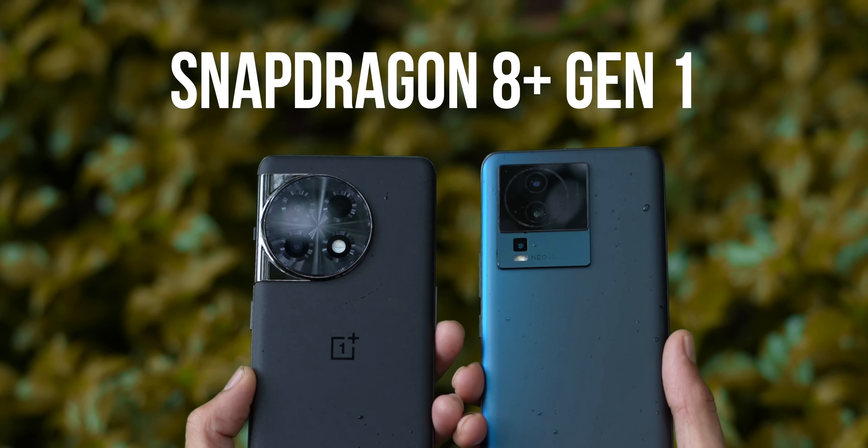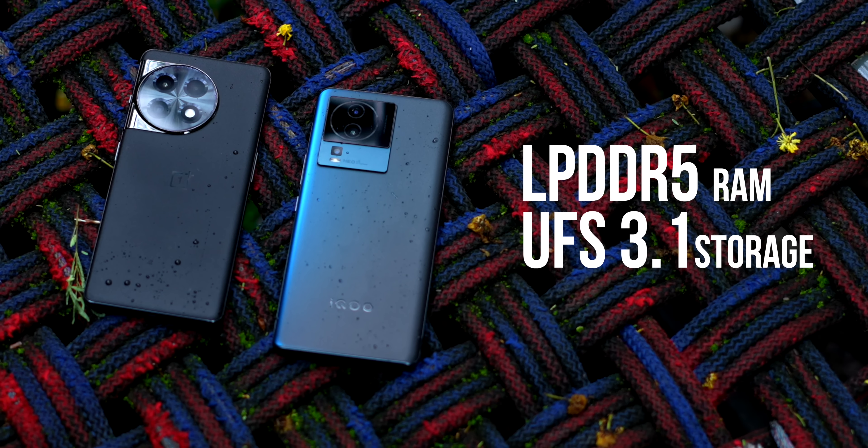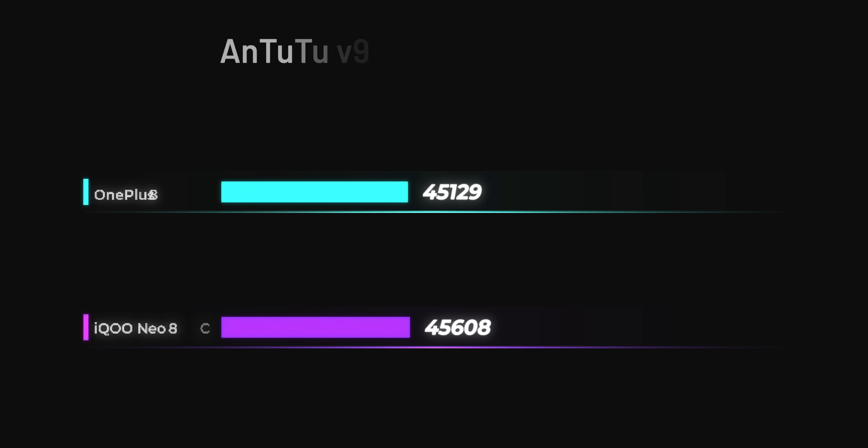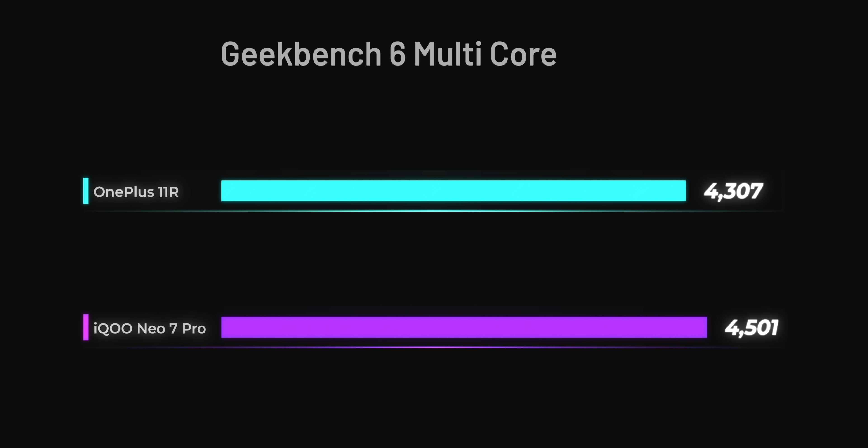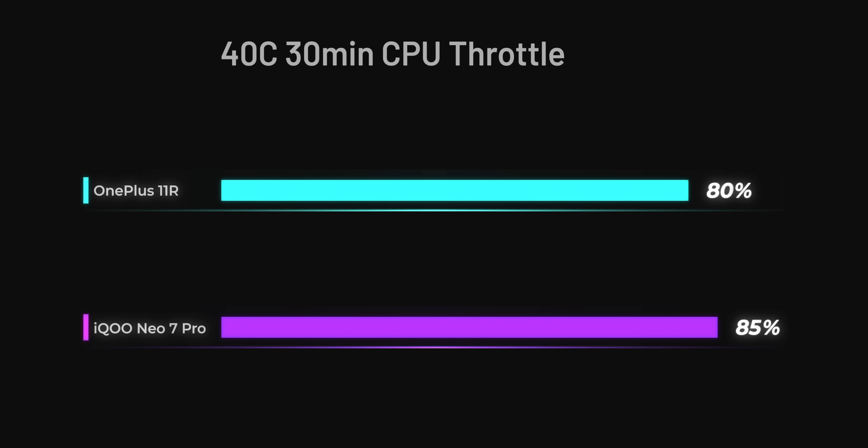You've got Snapdragon 8 Plus Gen 1 inside both phones, with LPDDR5 RAM and UFS 3.1 storage. In AnTuTu version 9 both phones score over 1 million points, and in AnTuTu version 10 you can expect over 1.2 million on both. Geekbench 6 scores are very similar as well. In our CPU throttling test running 40 threads for 30 minutes, the iQoo Neo 7 Pro returned 85% CPU stability and the 11R returned 80% — anything above 80% is very, very good, so nothing really separates the two.